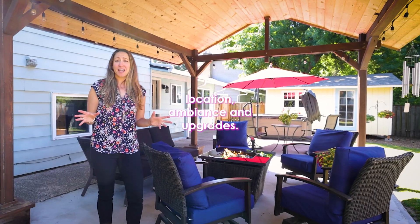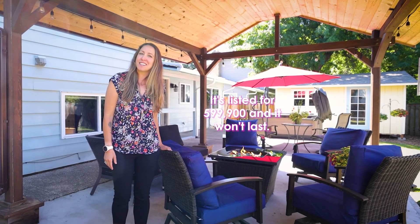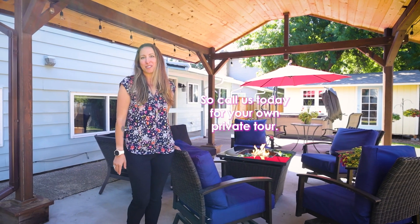This home has location, ambiance, and upgrades. It's listed for $5.99 and won't last, so call us today for your own private tour.